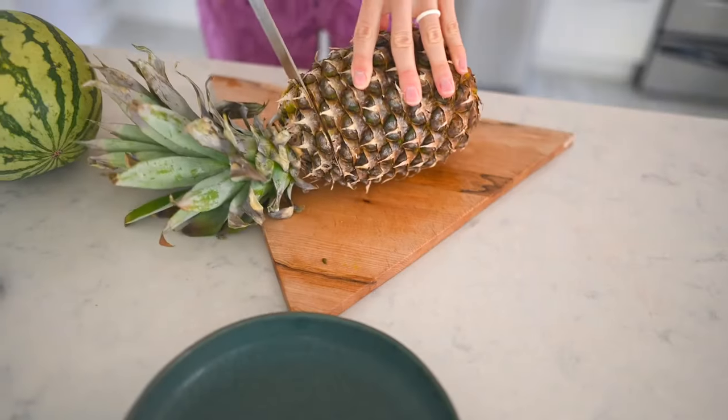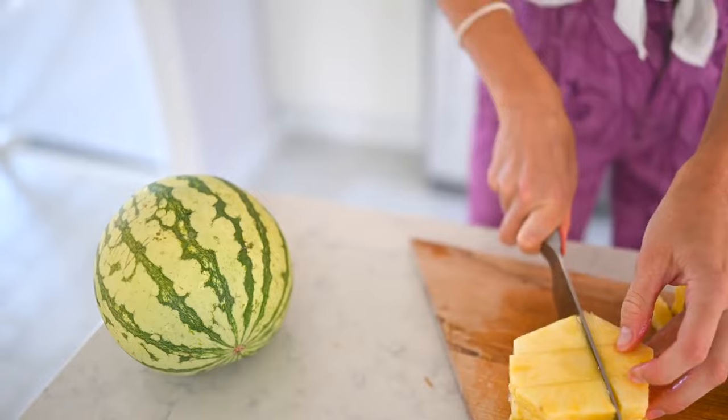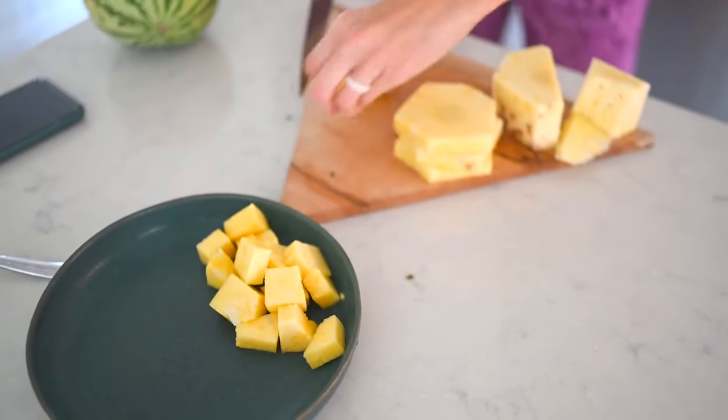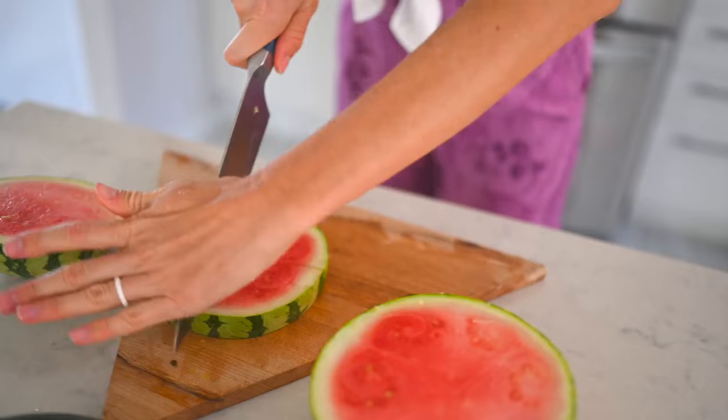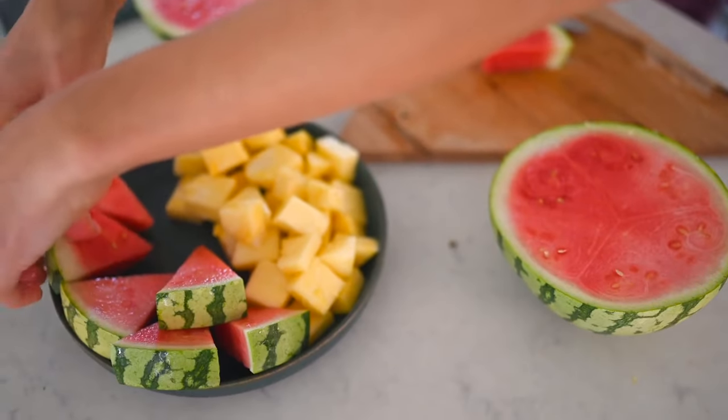The longer you let it set, the better it gets — it's so good. One of our favorite things about being in the tropics was obviously the fresh fruit. All high water content fresh fruits too, so they were great for kick-starting your morning. Pineapple in particular, and we also found a little organic watermelon. So those are our picks today.